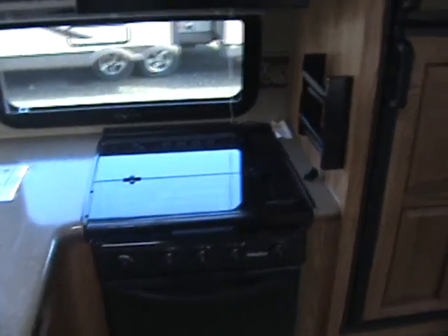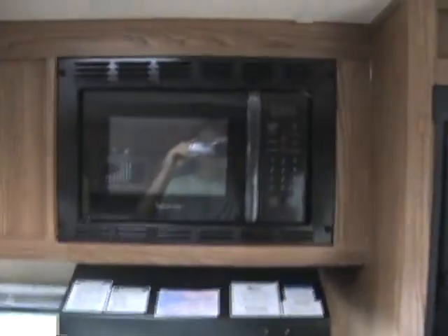With hard surface Corian countertops in the kitchen, an oven, stovetop burners, and microwave, you'll be set to create anything.